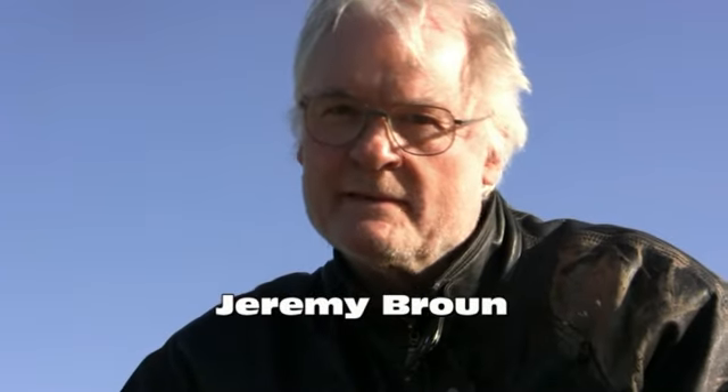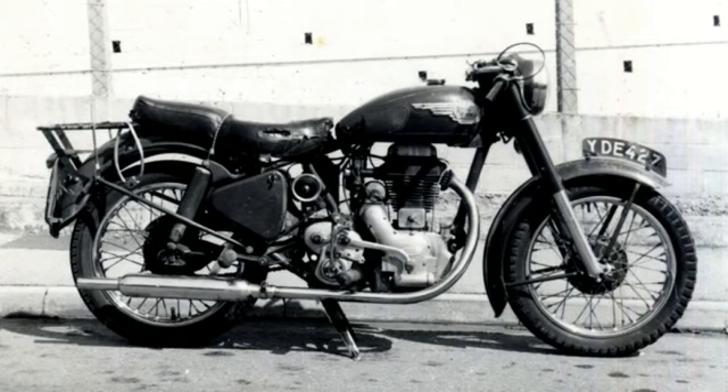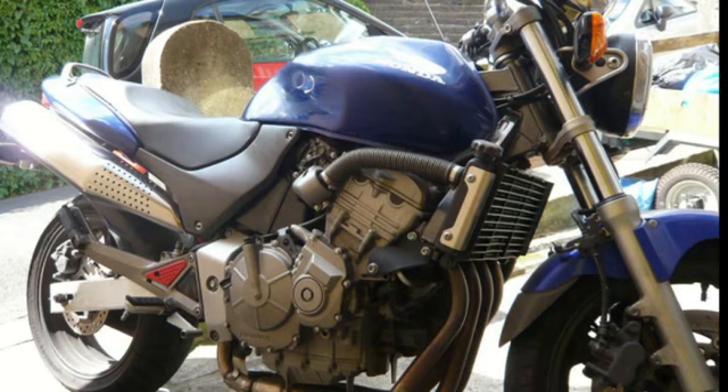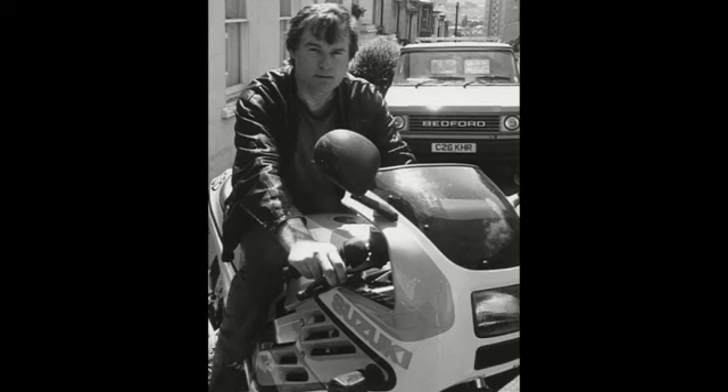Hi, I've been riding bikes since I was 16 and I've owned quite a few interesting ones over the years. In fact, I've never been without two wheels for long. One of the nicest bikes I ever had was this limited edition Suzuki GSX-R400 that would top 128 and return about 60 miles per gallon.